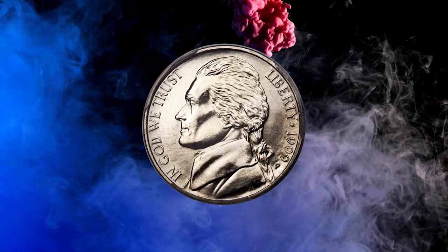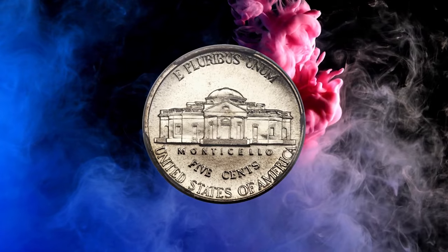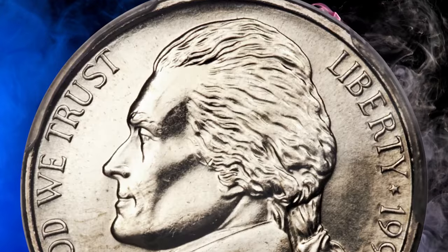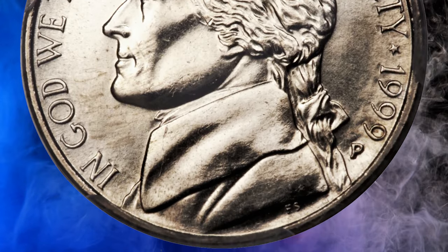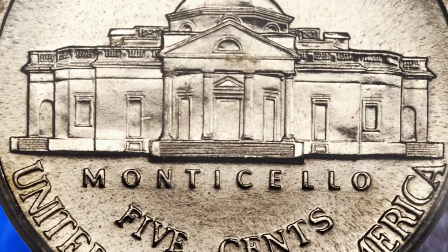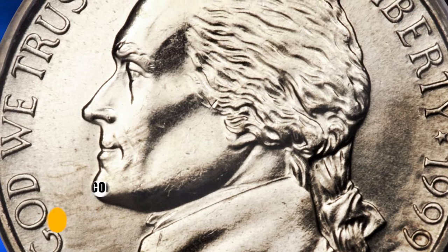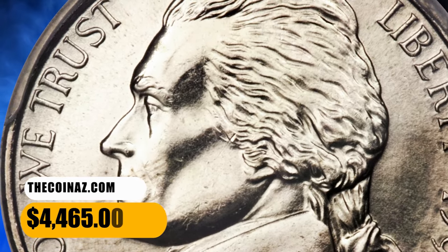Number 11. This is a 1999-P Jefferson nickel in MS68 condition with full steps. Registry set collectors actively pursue superb gem examples of this issue, although the present piece is in a class by itself — it is the single finest certified at PCGS. The strike is needle sharp, and the radiant surfaces yield a hint of champagne toning. It was sold for $4,465.